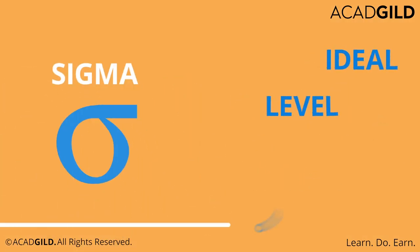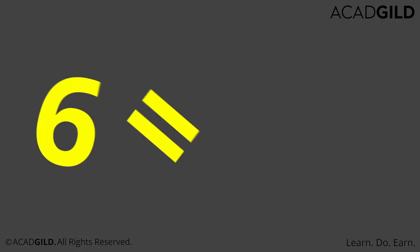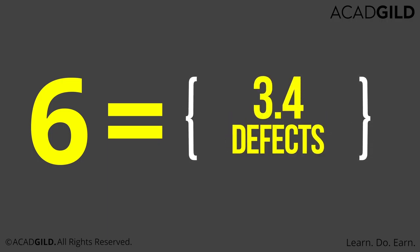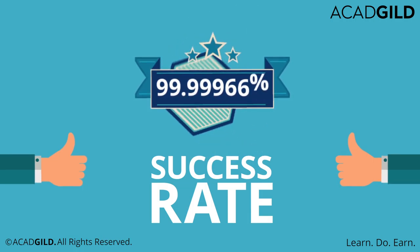The term Sigma refers to deviations from an ideal level of operation, where each level of Sigma, starting from 1 to 6, allows for fewer defects. A value of 6 means that for every million chances, there are only 3.4 defects, which translates into a whopping 99.99966% success rate.